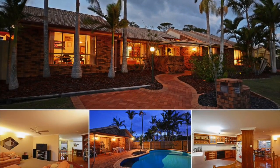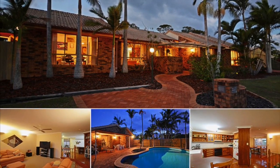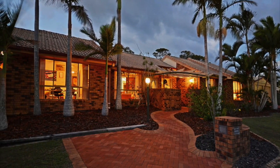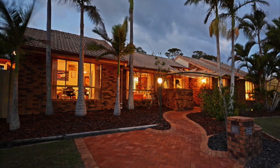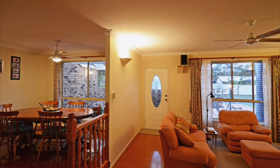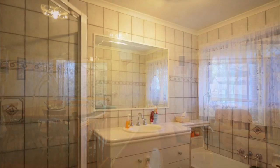Complete with in-ground saltwater pool and plenty of room for entertaining, beautifully presented and well maintained homes like this don't stay on the market for long. Sitting on a fully fenced 955 square metre corner block, this home provides a double lock up garage and a powered workshop.